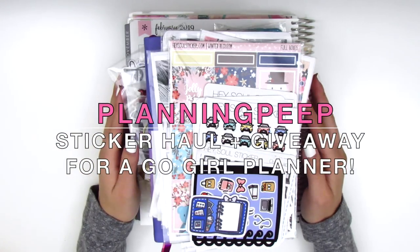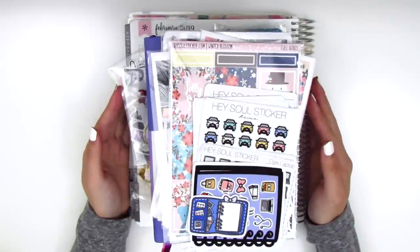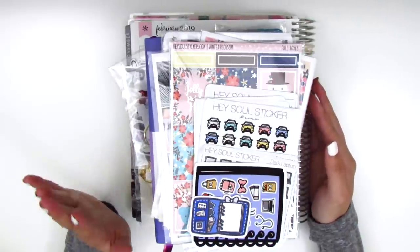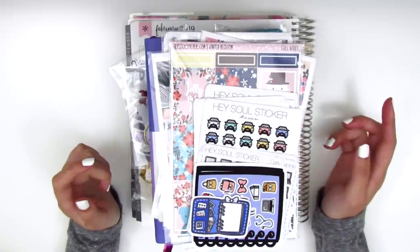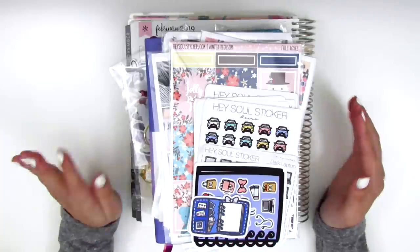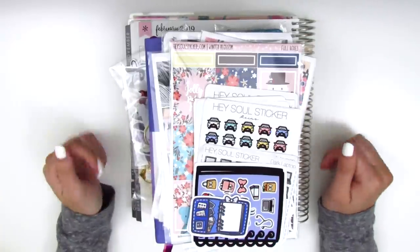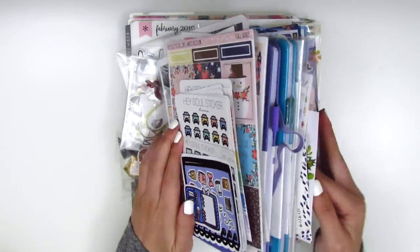Hi everyone, this is Sheri from Planning Peep and welcome back to my channel. Today I have a haul video for you guys and oh my goodness, I know it's been so long since I've done a haul. I just really haven't had the time to squeeze them into my videos, and I actually didn't end up hauling any of my Christmas kits because I just wanted to start planning, so I just kind of did not include them. But today I have so much stuff as you can see.